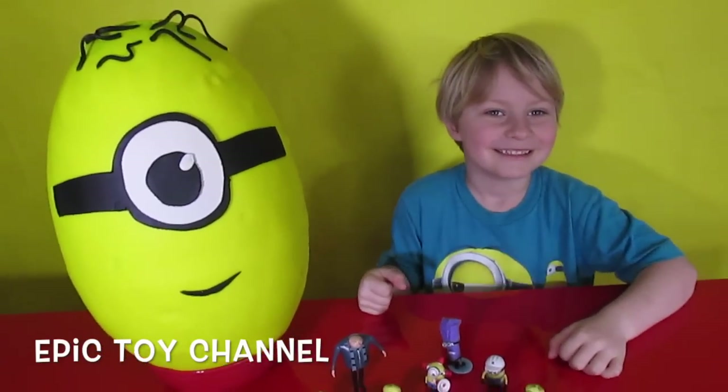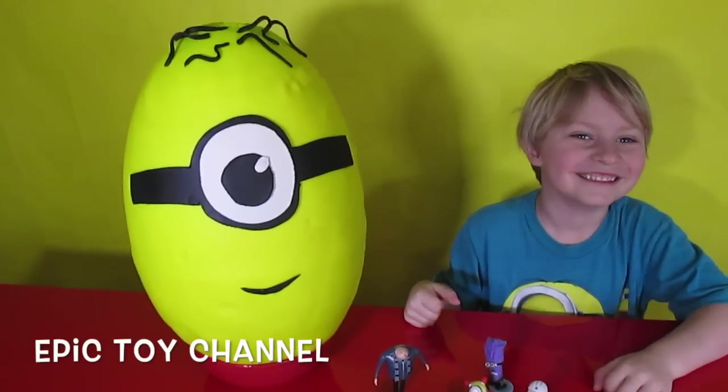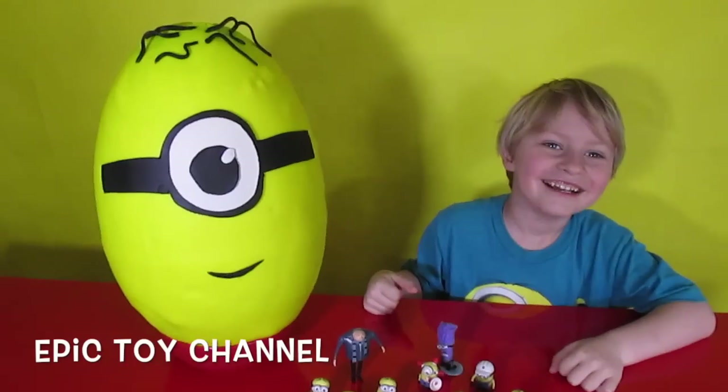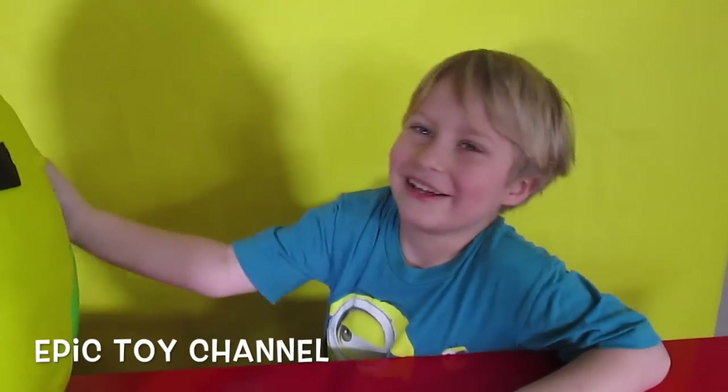Spider-Man? I love Spider-Man. No! Sorry. My Little Pony? No! Sorry. La La Loopsie? No! Oh, that's a big Minion Surprise Egg, isn't it? Yeah, it's a Minion. My mom made it.